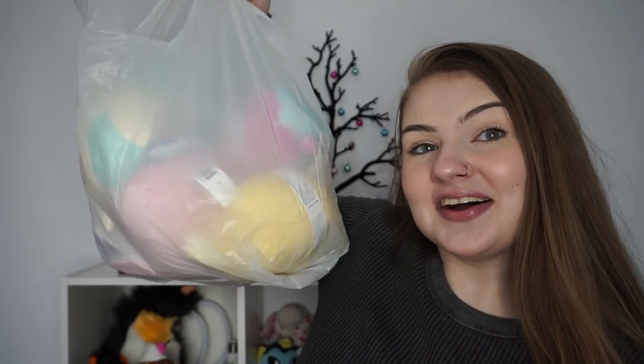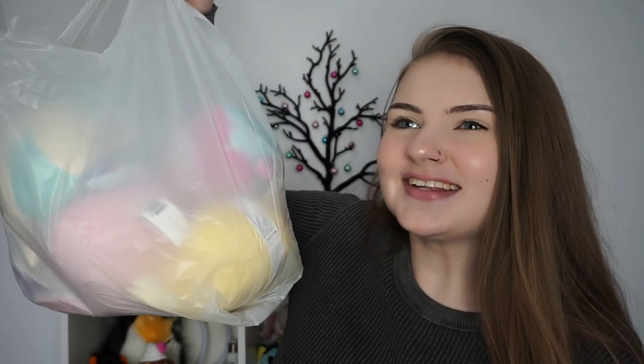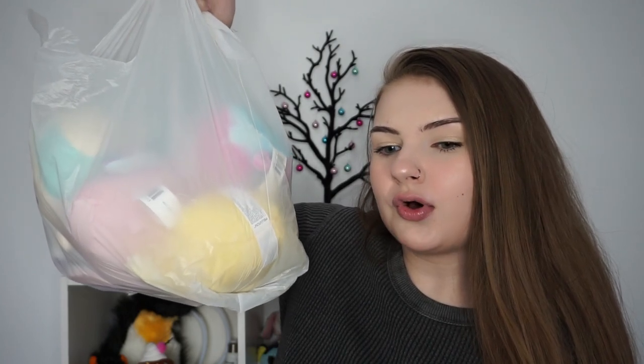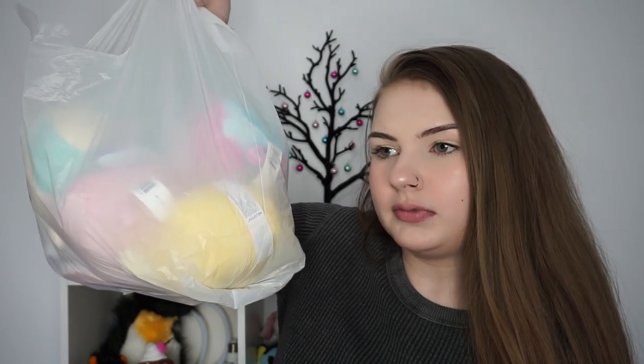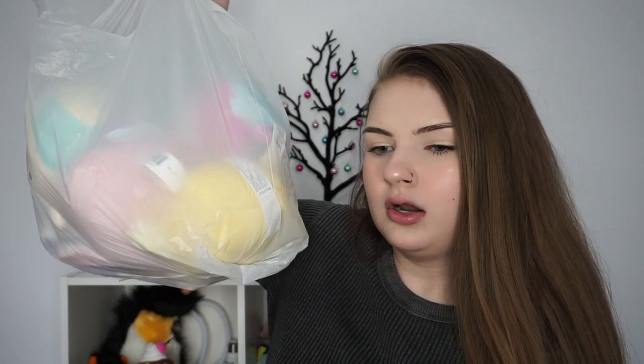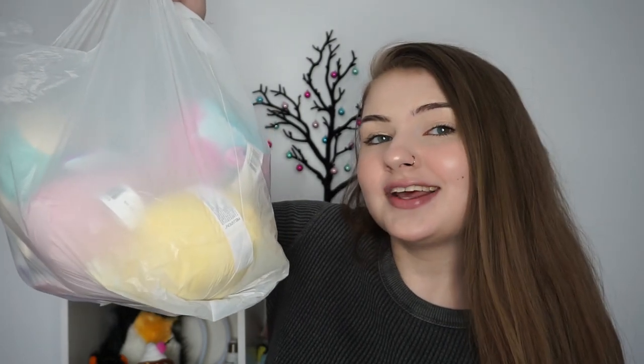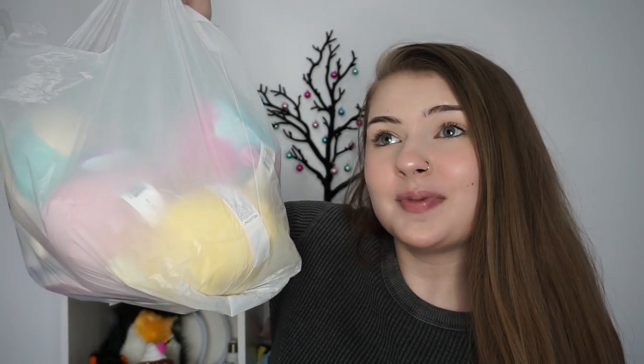Now onto my bag that I ordered online and picked up from Walmart — I have no self-control. When I went to my regular Walgreens and saw they were completely sold out, I went on Walmart and looked at Squishmallows online and saw that I could order some for in-store pickup.